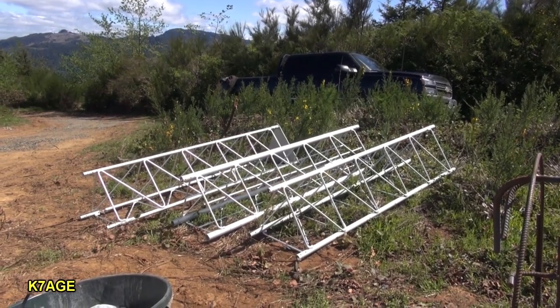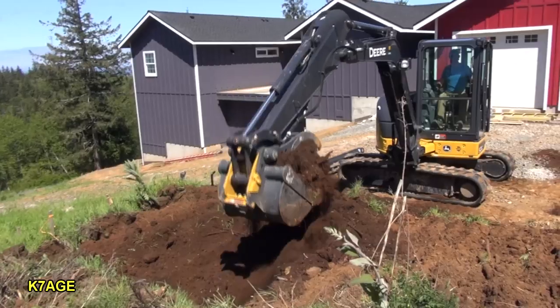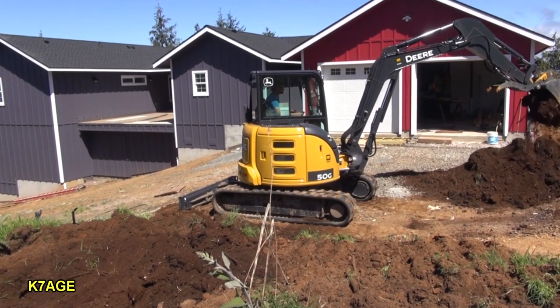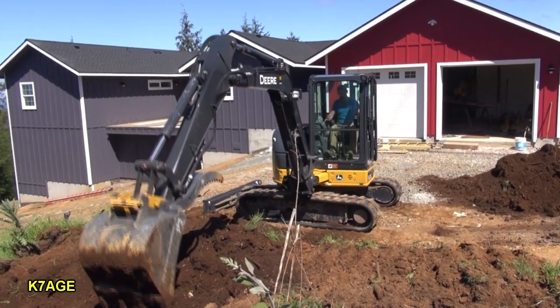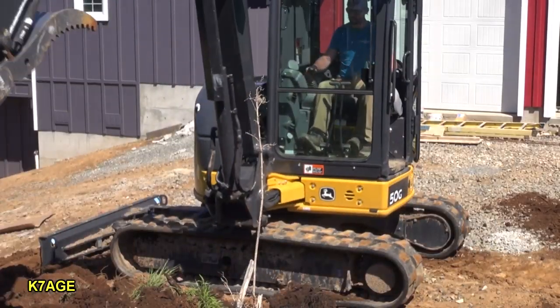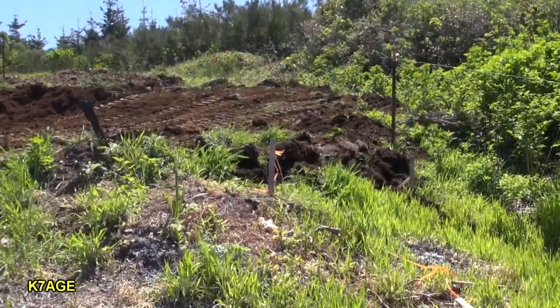Lance has this nice, shiny, new excavator that he's rented — no scratches on it yet. Right in here is where the tower's going to go. We need a ten-foot-deep hole, four-foot square.